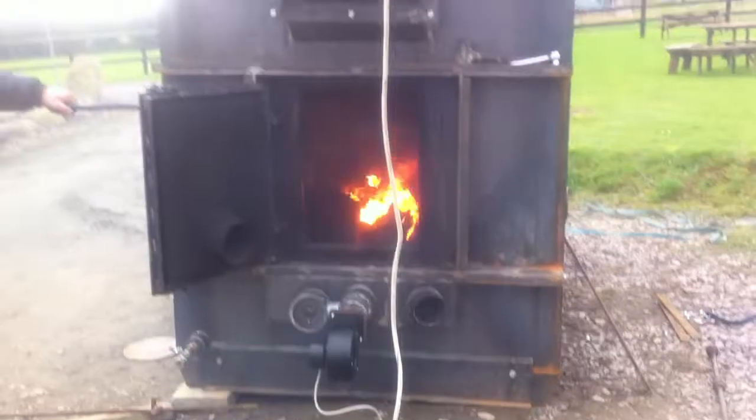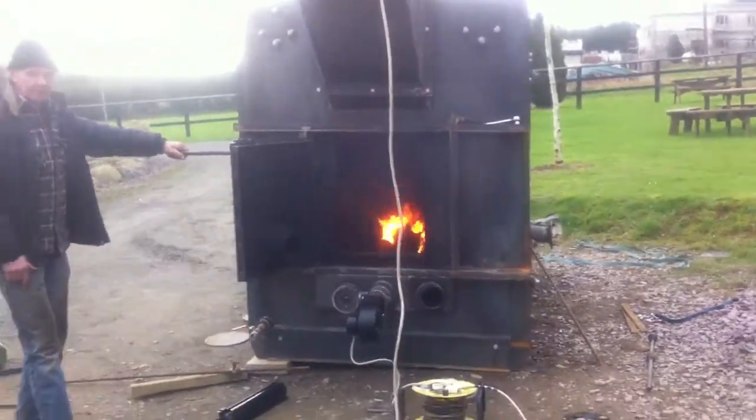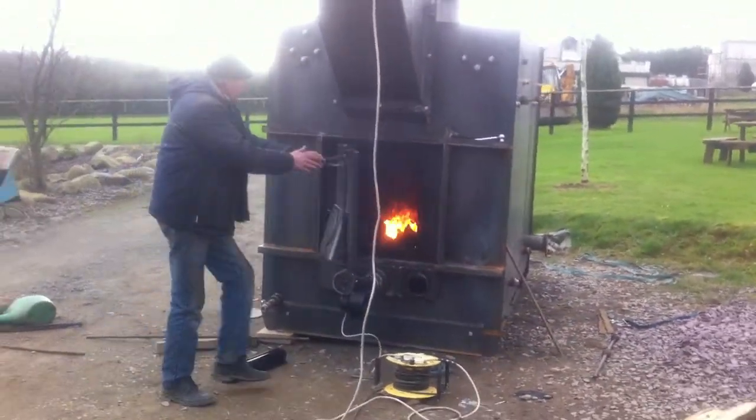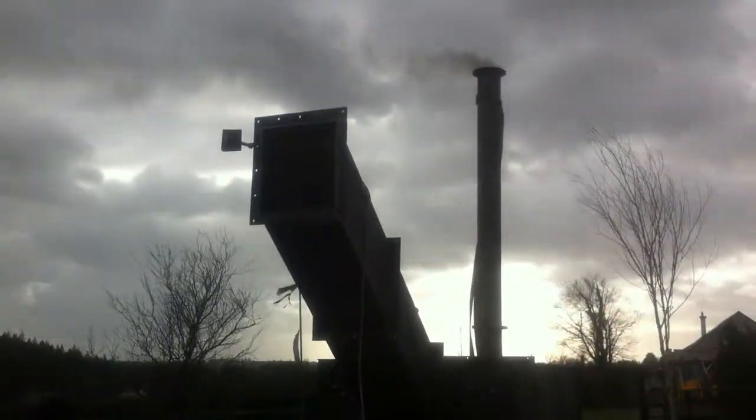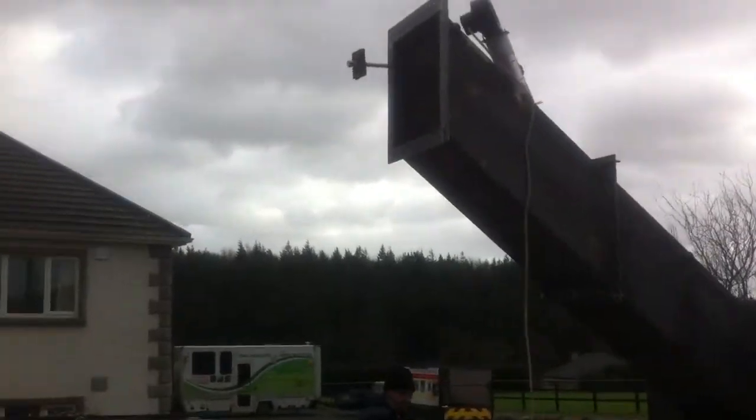This burns very, very well. Now we are going to close the door. You can see the chimney. And if you look at the chute, there is no smoke escaping from the chute.